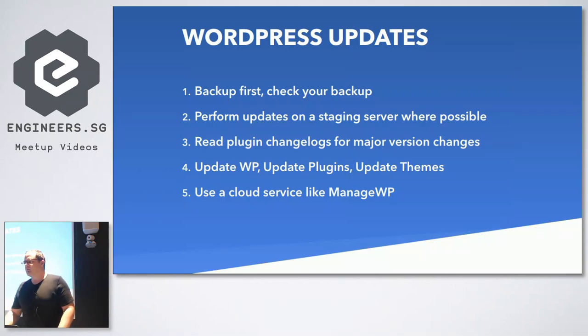WordPress updates - make sure you have a backup first and check that it works. Perform those updates on a staging server if at all possible. With managed hosting providers, you can spin up staging sites pretty easily. If possible, read plugin change logs, especially for major version changes. From 5.1 to 5.2 is probably a small bug fix, but from version 5 to 6 could be a complete rebuild. WooCommerce 4, which came out last week, is not actually backwards compatible, so features and functionality could break just by hitting that update button. Make sure you're doing updates first on a staging server and reading about what those changes are.